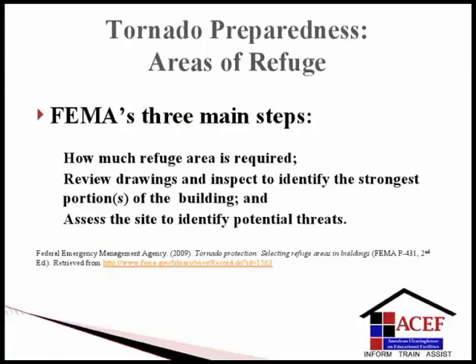Tornado preparedness: areas of refuge for educational facilities. Strategically placing building occupants in the best available refuge area will greatly reduce the risk of injury or death during a tornado. FEMA noted that selecting the best available refuge area involves three main steps: one, determine how much refuge area is required to house building occupants; two, review construction drawings and inspect the building to identify the strongest portions; and three, assess the site to identify potential threats from tree, pole, and wind-borne missiles.